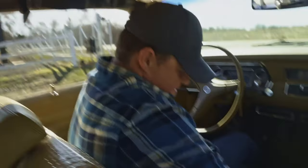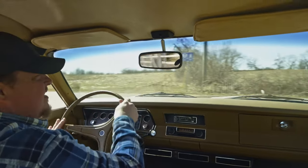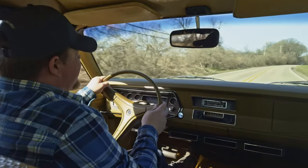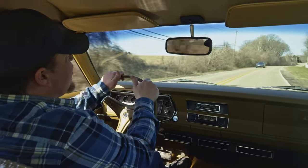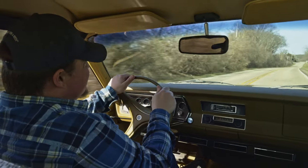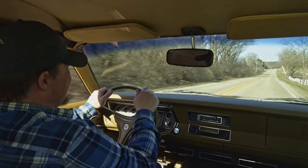I forgot to put my seatbelt on. All right, everybody. Really, really special rare car here today. 1973 Plymouth Gold Duster. Under 21,000 original miles. This car is an absolute cream puff, let me tell you.